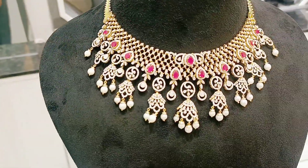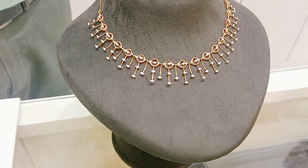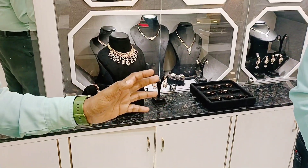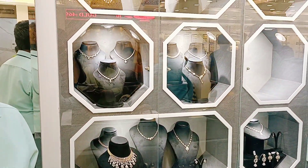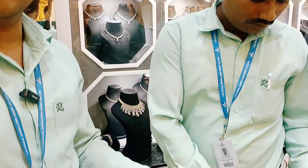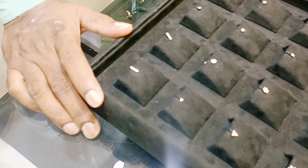In this section there is a necklace collection. The starting range for necklaces is 1,30,000. For rings, they have good collections and the designs are very good.